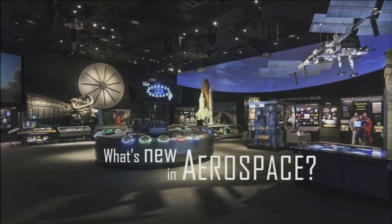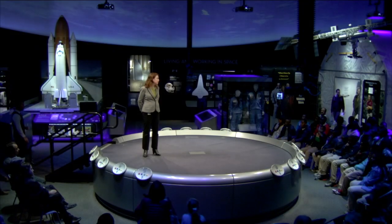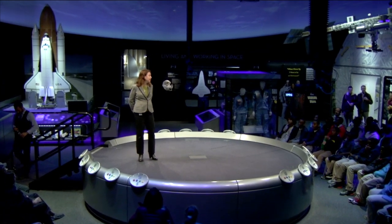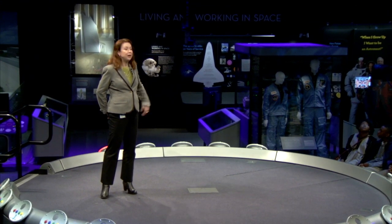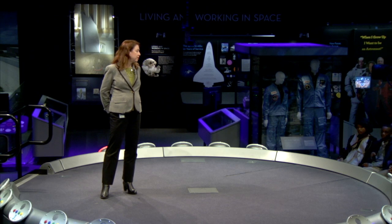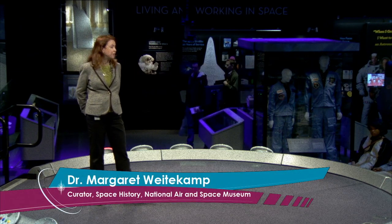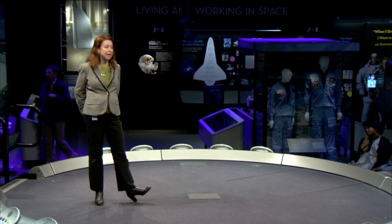Welcome to the Smithsonian's National Air and Space Museum. My name is Margaret Weidekamp. I'm a curator here in our space history department, and I'm delighted to welcome you to our Moving Beyond Earth gallery. This is our gallery dedicated to the space shuttle program, the International Space Station, and future human spaceflight. It's a particularly good setting for our speaker today as part of our What's New in Aerospace series, a series of lectures and public outreach we're doing in partnership here at the museum with NASA.